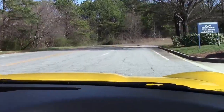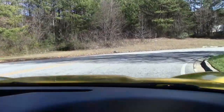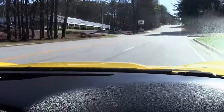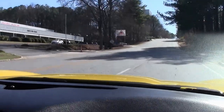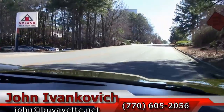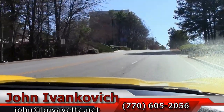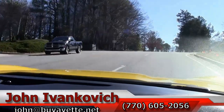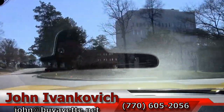Folks, if you'd like to be the first to see all of our new cars coming in, please subscribe on YouTube to buyavet.net. Or you can give me a call at 770-605-2056, or you can email me at john@buyavet.net. Just let you listen to the road a little bit on our way down the hill.